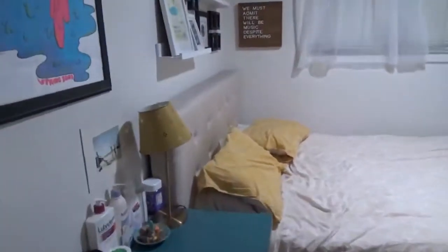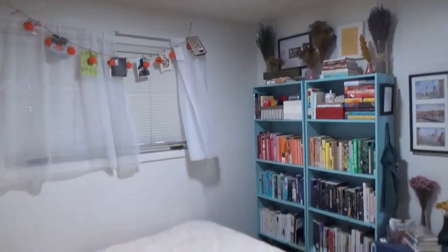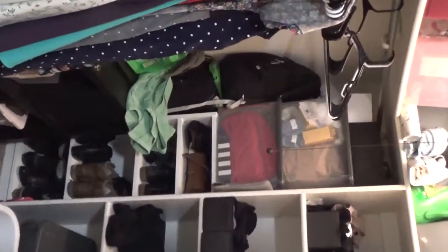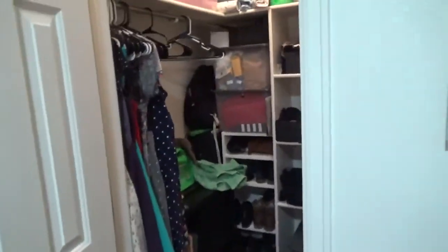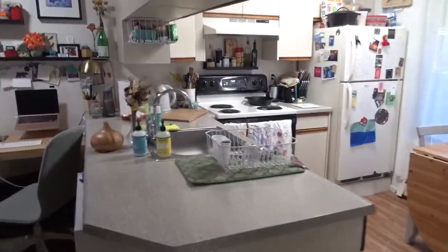This is one of the corners to give you an idea of the size. Large walk-in closet — I can tilt you around. Now we're gonna go out of the bedroom.